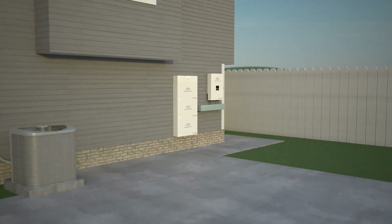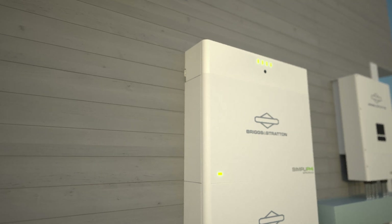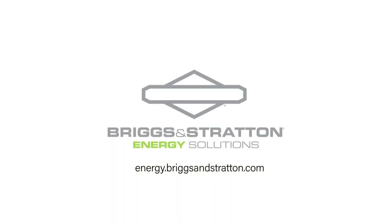It's a scalable, versatile, smart investment for your home. Take control into your own hands with the reliable power you deserve, with the Simplify Energy Storage System from the trusted experts at Briggs & Stratton.